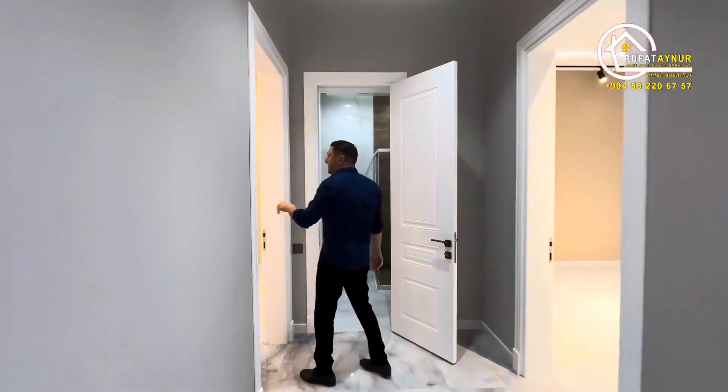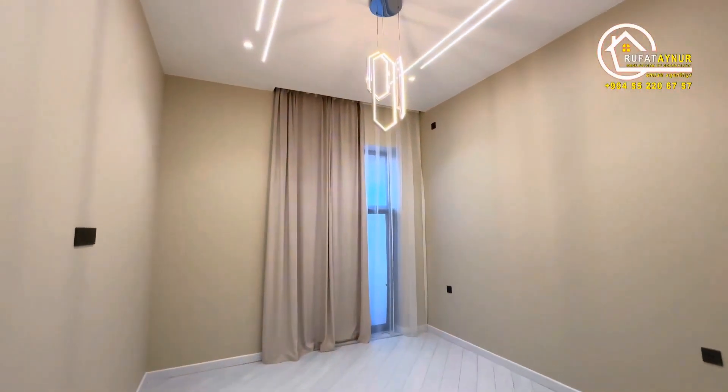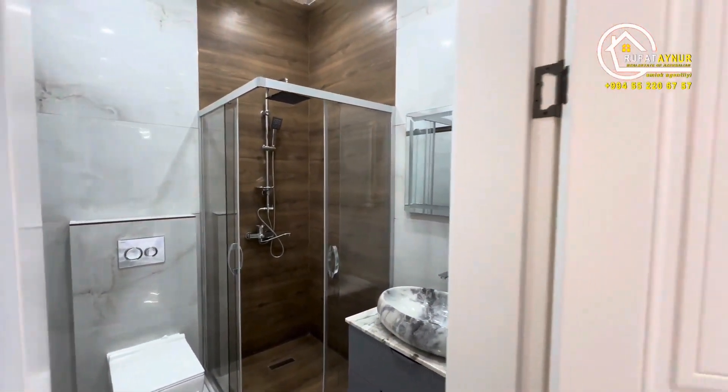There's also an 18 square meter bedroom here with a shared bathroom. Next to it is a 20 square meter bedroom.